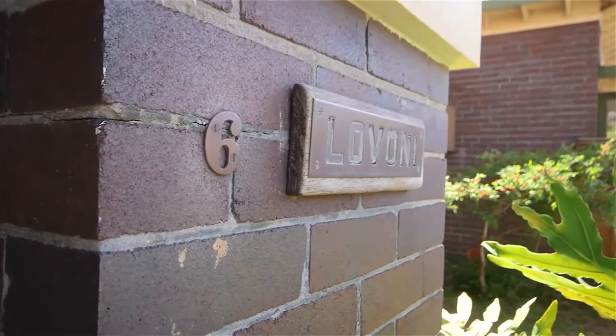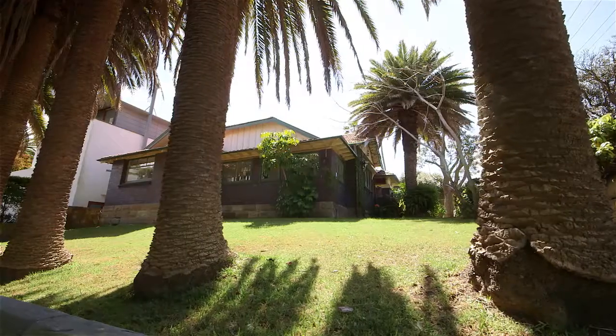Hi, I'm Daphne Savarge from Sydney Sotheby's International Realty, and I'd like to welcome you to Lavoni, here at 6 March Street, Bellevue Hill.